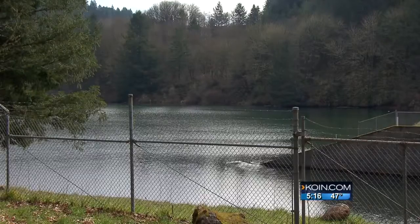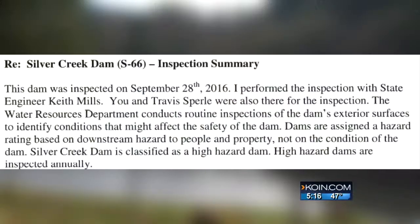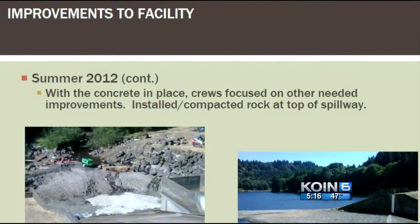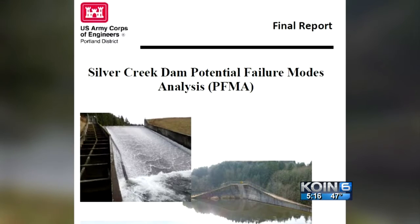The state mandates annual inspections, and at Silver Creek it was done just late last year. "The dam is well maintained and operated in a satisfactory condition" was their summary. We found out the dam went through considerable upgrades after the U.S. Army Corps of Engineers issued a report back in 2011.